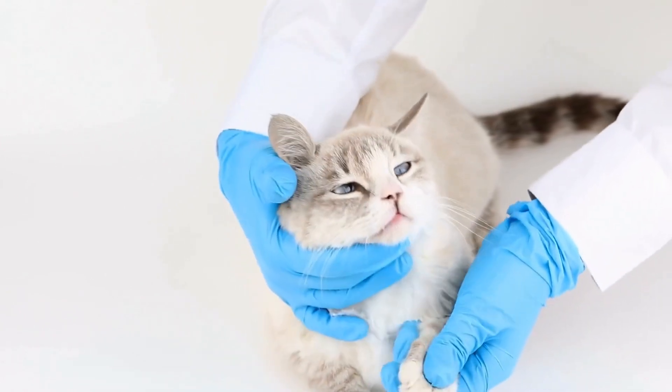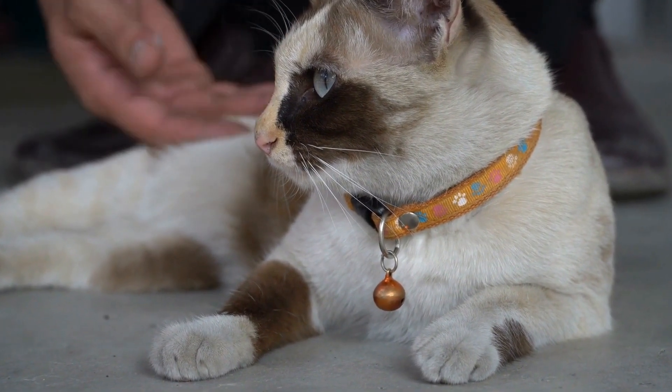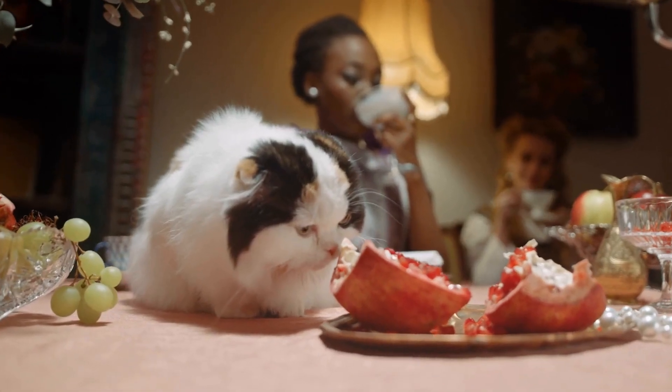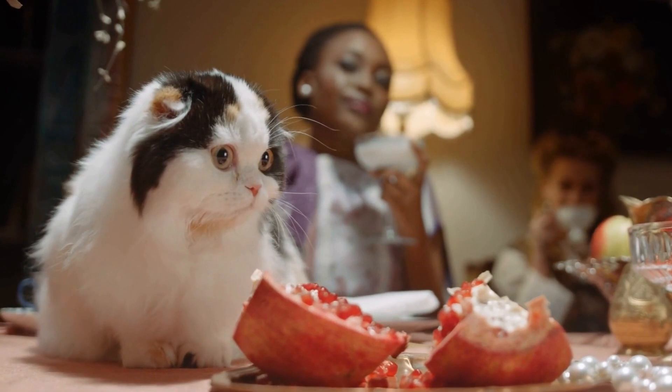Nine: seek professional help. If your cat's behavior persists despite trying various strategies, it may be beneficial to seek professional help. Consult a veterinarian or a professional animal behaviorist who can provide specific guidance based on your cat's individual needs and circumstances.